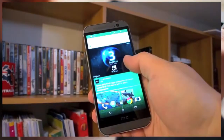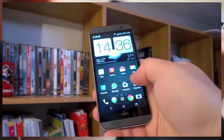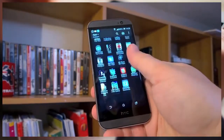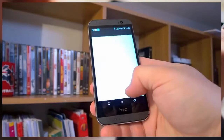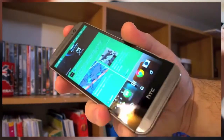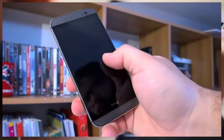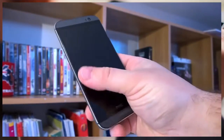On the software side, HTC Sense 6.0 on top of Android KitKat 4.4.2 is great as always — very smooth and reactive. BlinkFeed and the elegant look of Sense are still there. HTC added new gestures to unlock the phone, very similar to the BlackBerry OS unlocking feature, but not that useful.